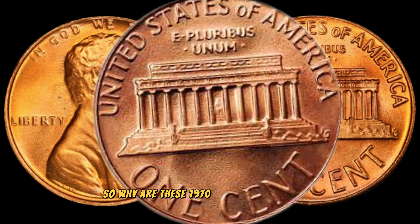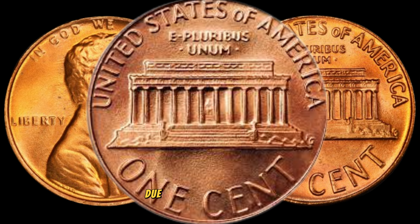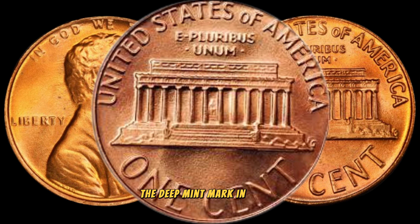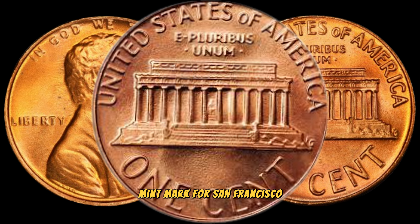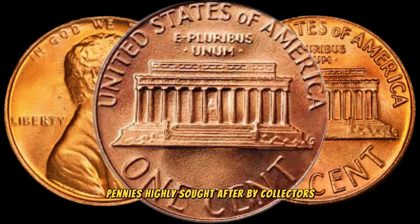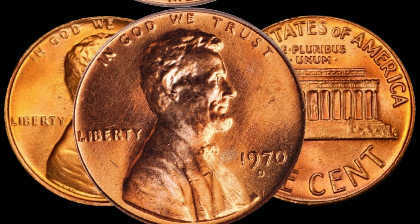Why are these 1970 D pennies so valuable? The key lies in their scarcity. Due to a mix-up at the mint, very few were produced with the D mint mark in Denver. Most 1970 pennies should have the S mint mark for San Francisco, making the D mint-marked pennies highly sought after by collectors. If you happen to stumble upon one, you might be holding a small fortune in your hands.